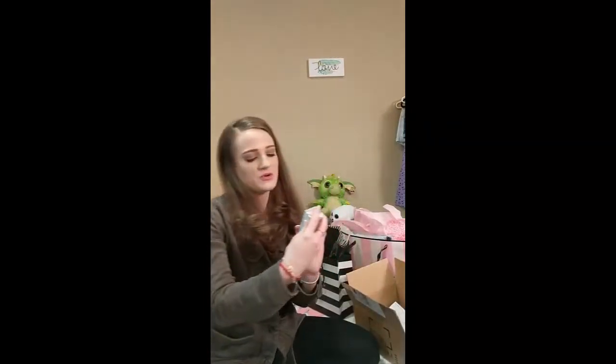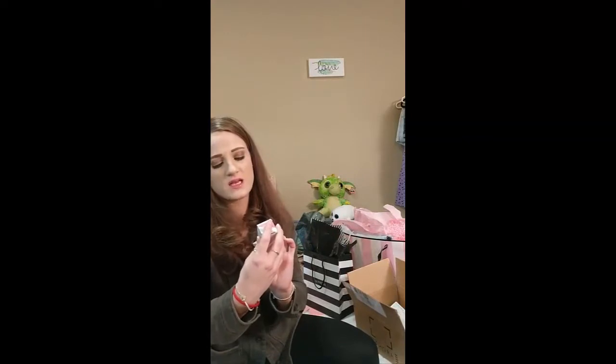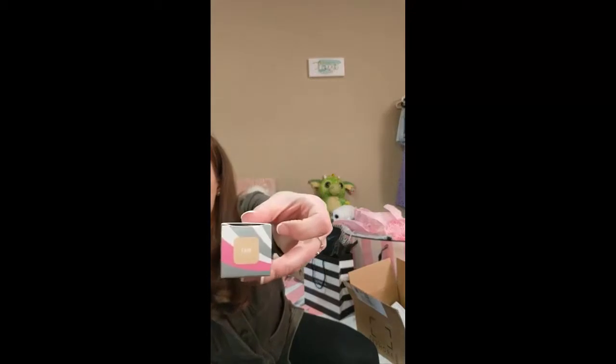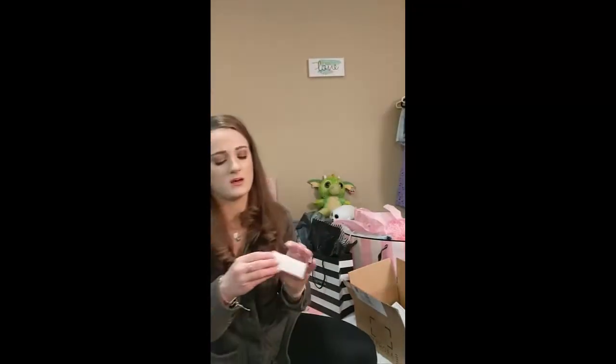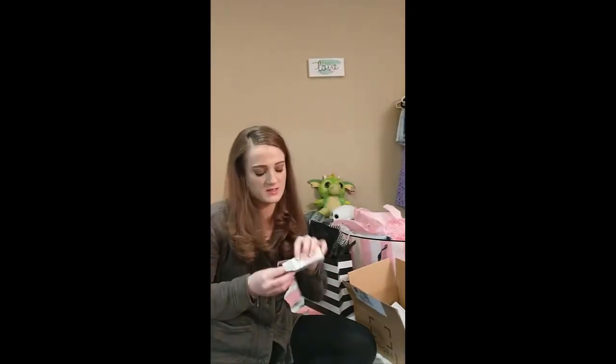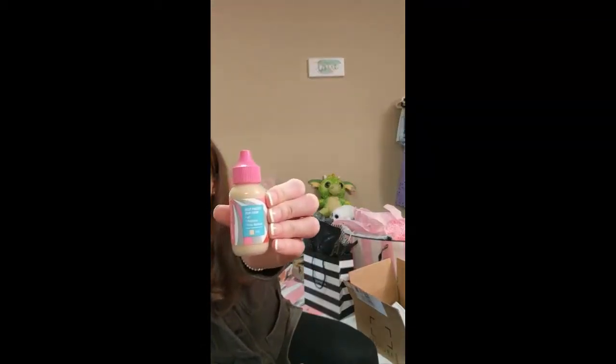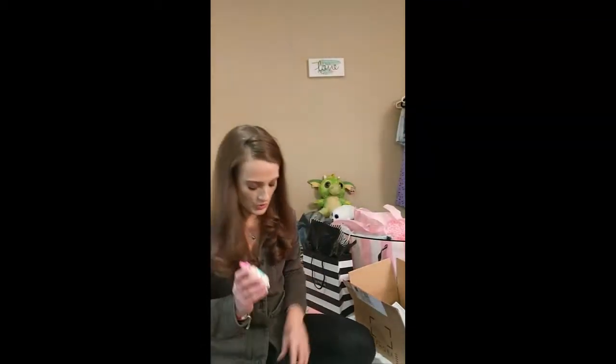So the stuff I bought: the first thing is this First Aid Beauty Triple Protection Skin Tint in the shade Fair. I actually got a sample of this and it matched my skin perfectly, so I had to buy it. It looks like that, and this was $34.